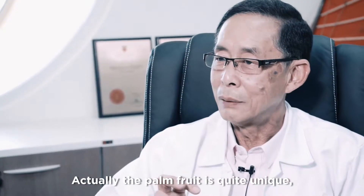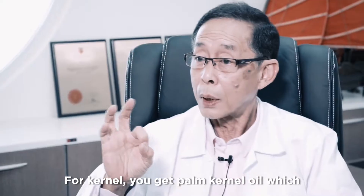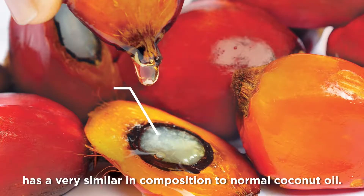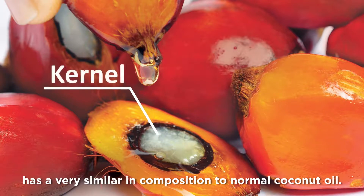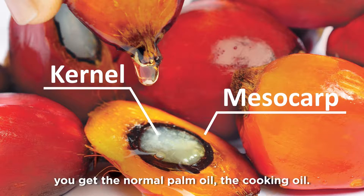The palm fruit is quite unique — you actually get two types of oil from it. From the kernel, you get palm kernel oil, which is very similar in composition to coconut oil. And from the fleshy part, called the mesocarp, that's when you get the normal palm oil, the cooking oil.